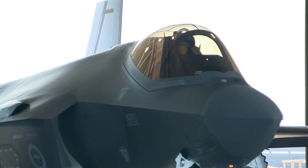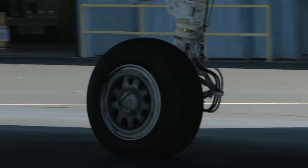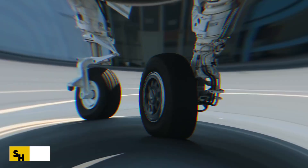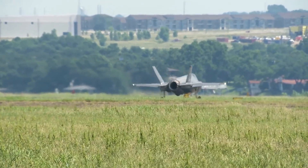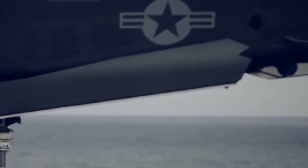The F-35 fighter is performing admirably, giving the U.S. a significant competitive advantage over peer competitors. Shortages of repair parts and other minor issues must be addressed as soon as possible, but the capabilities that the F-35 provides the nation today, along with the dramatic reduction in costs, must be prioritized.